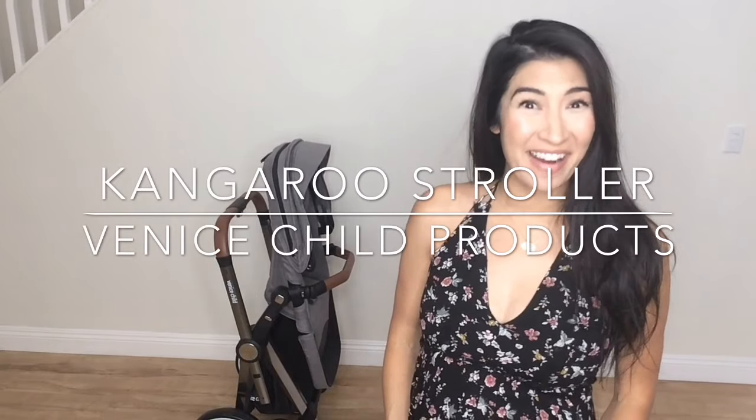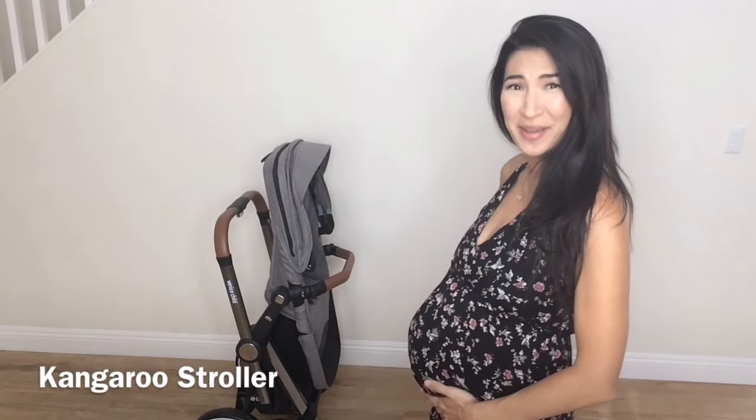Hi everyone, my name is Sarah. I am very very pregnant and very very excited to show you today this amazing stroller called the Kangaroo by Venice Child Products. I'm obsessed. I love it. I'll go over my favorite features about this stroller and tell you everything that it comes with.